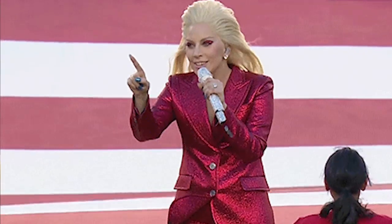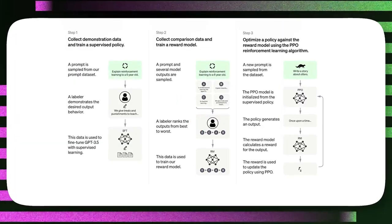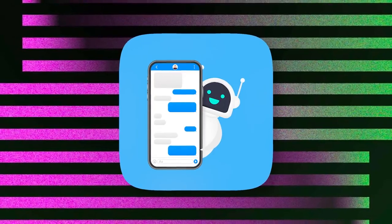In today's video, I'm going to give you a guide on how you can make money with ChatGPT, which is a brand new app that just came out and you can use it even as a beginner.